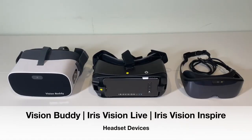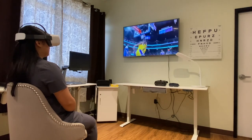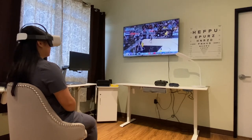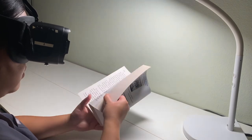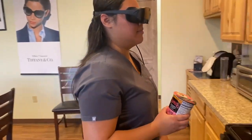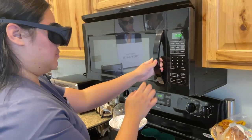The Vision Buddy, the Iris Vision Live, and the Iris Vision Inspire are some of the wearable adaptive devices that we have here at the YesNIC Vision Center to help patients regain independence in certain activities. The wearable devices can help with activities such as watching TV and reading, with various magnification modes to help patients read small text comfortably. These devices can also help patients perform functional activities such as operating a microwave.